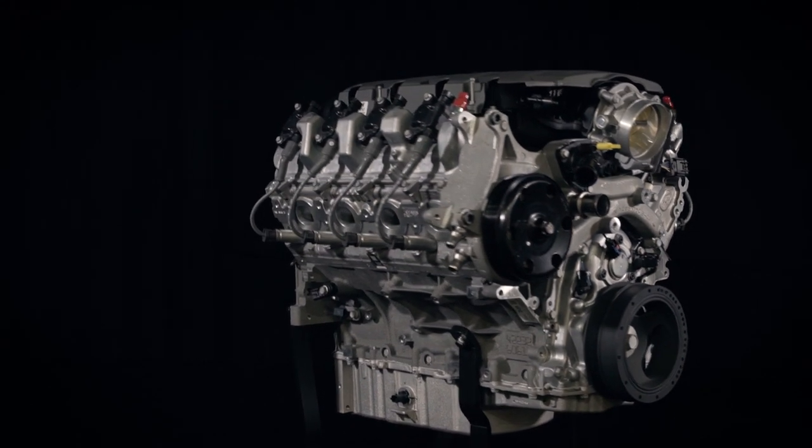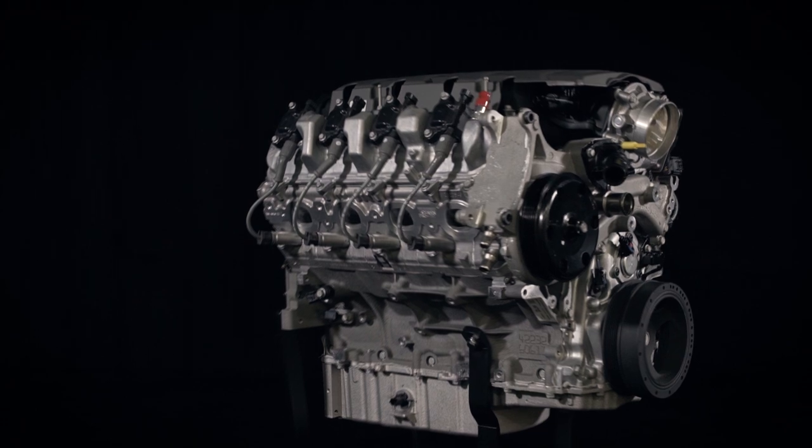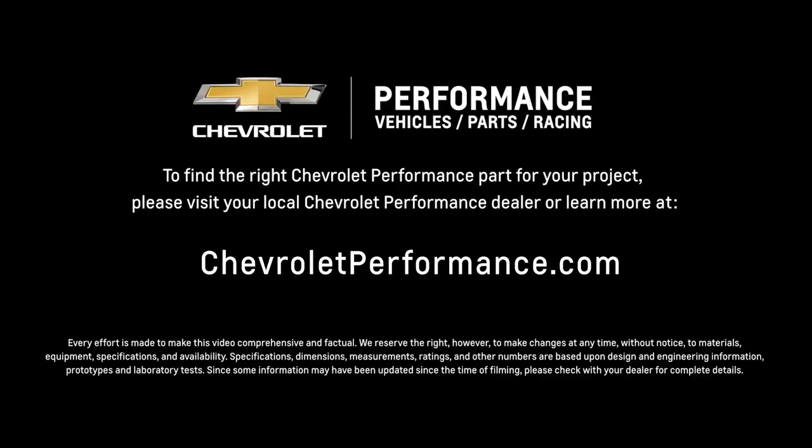I hope this quick look at the LT376 535 engine helped you learn a little more about how it might be the perfect fit for your project. If you're ready to get started today, please call or visit your local Chevrolet Performance dealer, or learn more at ChevroletPerformance.com.